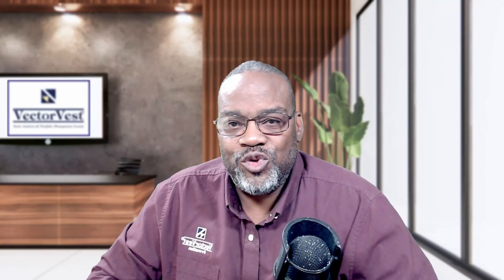Hey everybody, welcome to our YouTube channel. My name is Glenn Tompkins, and today this story is all about semiconductor chips. We all know that semiconductor chips are very widely needed — there's a high demand for them — but is it a viable space for you to make money in the stock market?